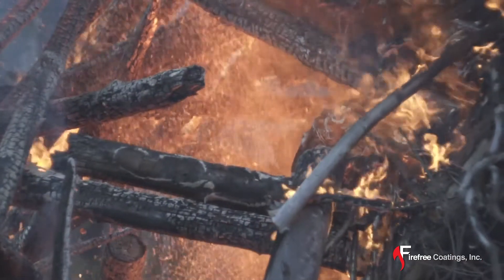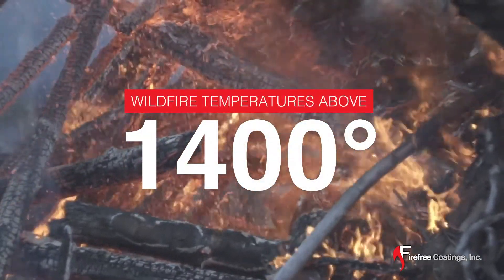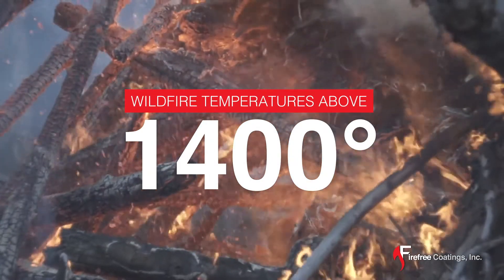By comparison, the fire temperature in a wildfire is about 1400 degrees, and most fire-resistant testing peaks at 2200 degrees.